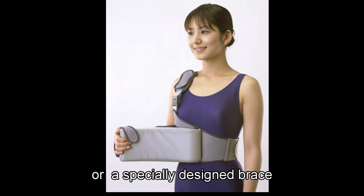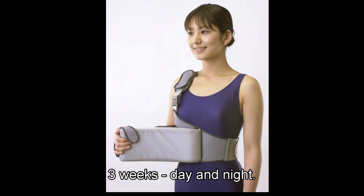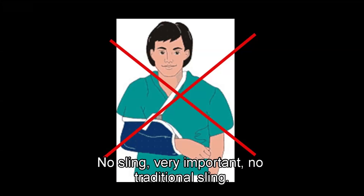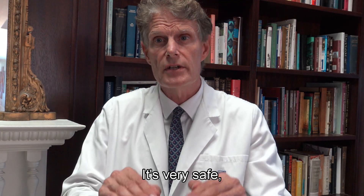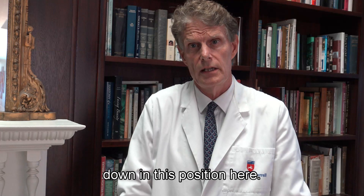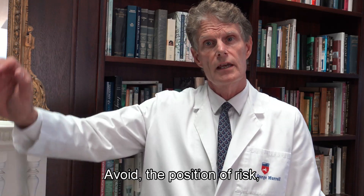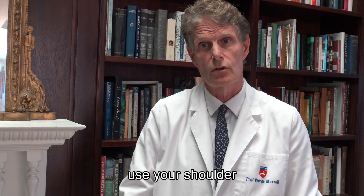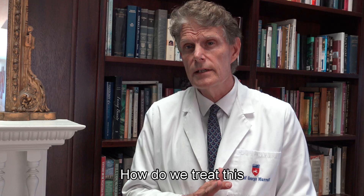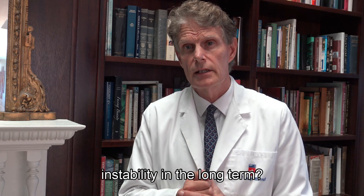More recently, a specially designed sling or brace is used to put the arm in this position. He recommends three weeks in that sling or brace, day and night — no traditional sling. In fact, you can start using your shoulder pretty much straight away; it's very safe down in this position. What you want to avoid is the position of risk — up here — but there's no reason why you can't start using your shoulder almost immediately.